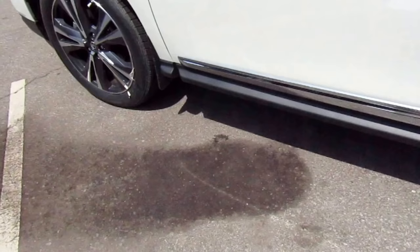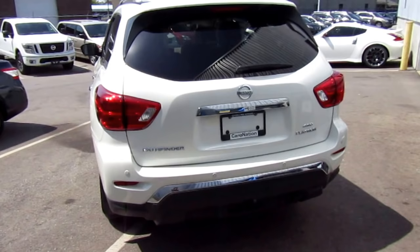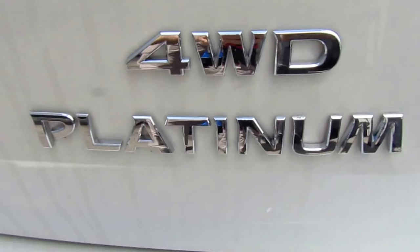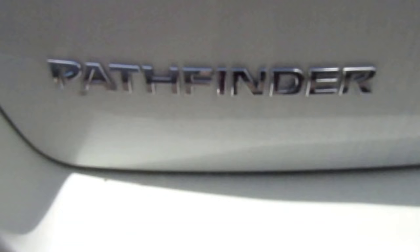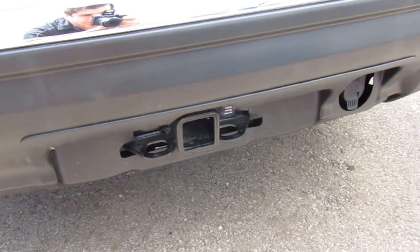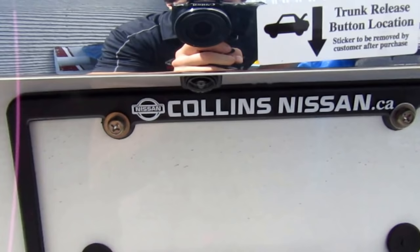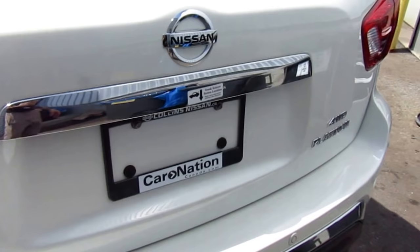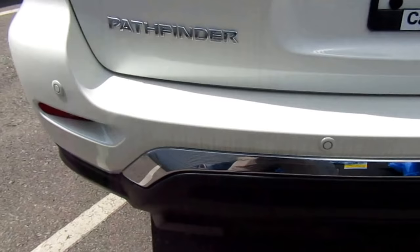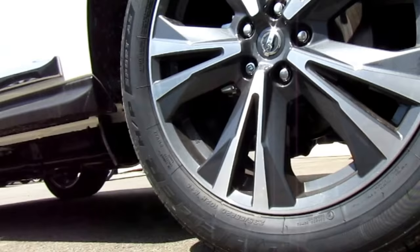Exclusive to this Platinum package are the chrome side body moldings, right below the doors. Taking a look at the rear, we have LED tail lights, Platinum Pathfinder and 4WD badging in between, and a tow hitch down below. The maximum towing capacity is 6,000 pounds. Right above the license plate is the backup camera to assist with parking. There are also rear sensors for sonar parking assistance, and a chrome bumper accent right above the tow hitch.